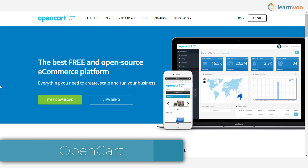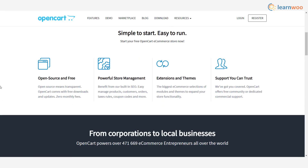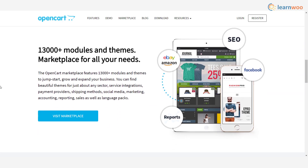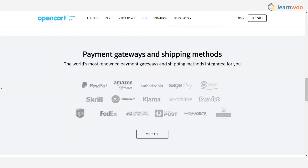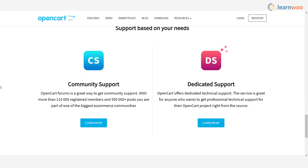OpenCart is another popular open-source platform that helps you create an online business effortlessly. Apart from easy options that will help you manage your store and products, it also offers built-in SEO features. Since it's a free and open-source platform, you really don't have to worry about any additional fees or charges.